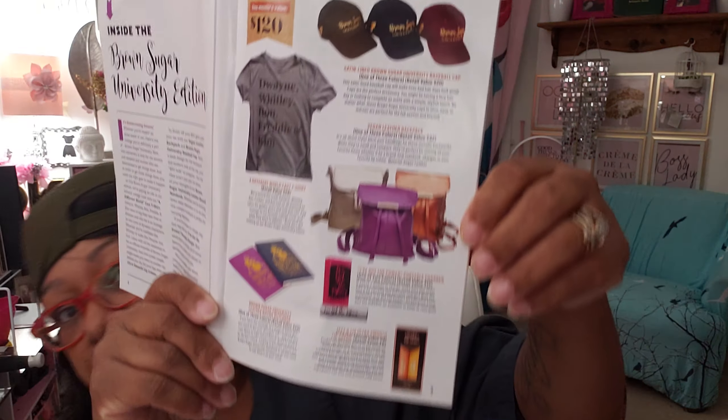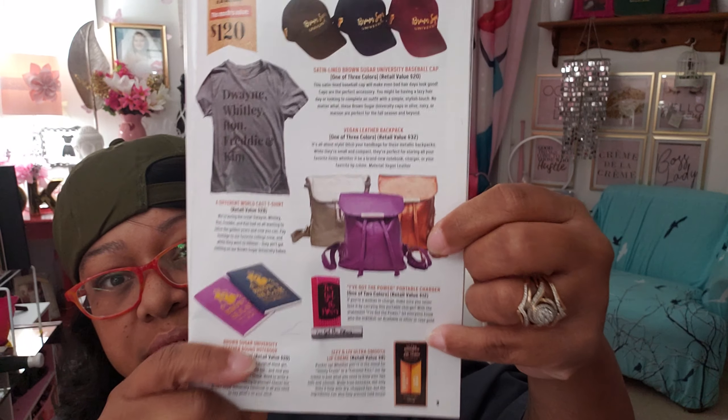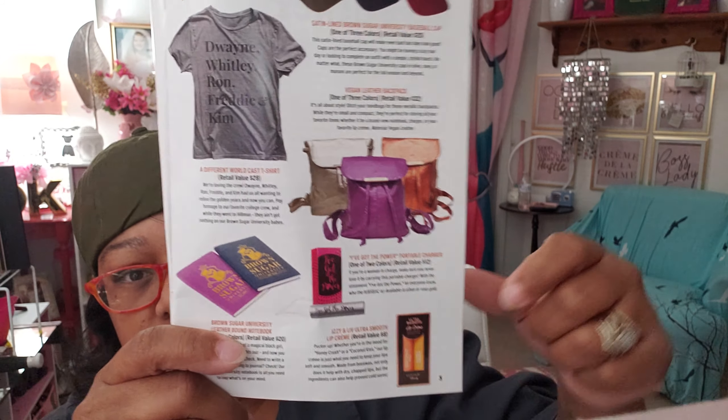And that is what I got in my Brown Sugar Box. These are all the variations you could have gotten. There are two notebook colors, three backpack colors, three hat colors — everybody gets the same t-shirt, lip glosses, and portable charger. They said the value of the box was $120, and that is what we got this month for the Izzy and Liv Brown Sugar Box.